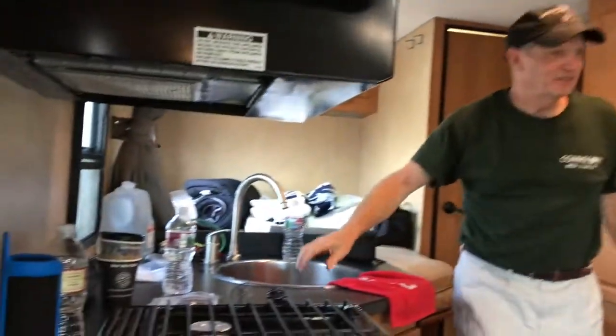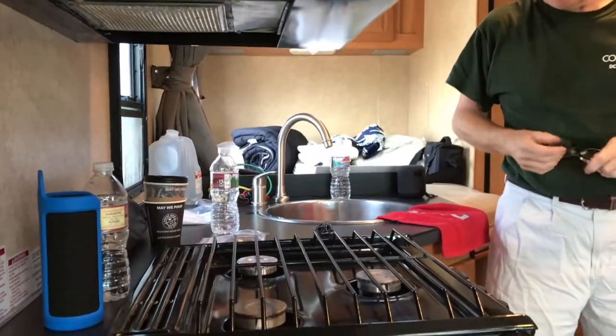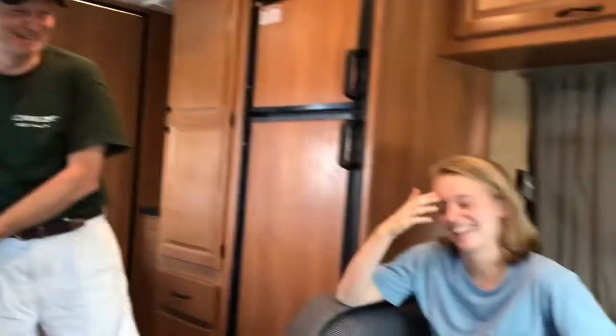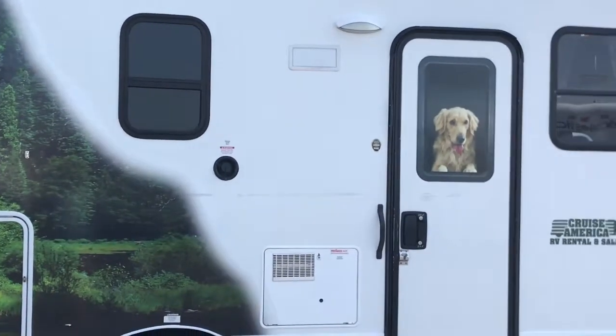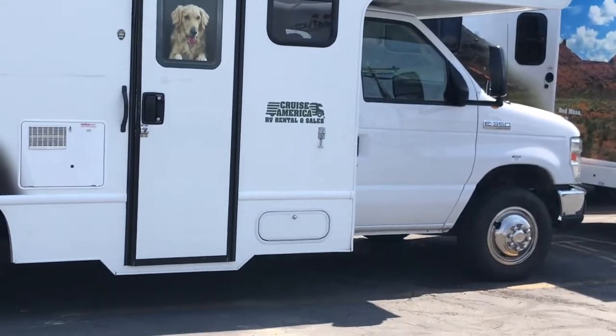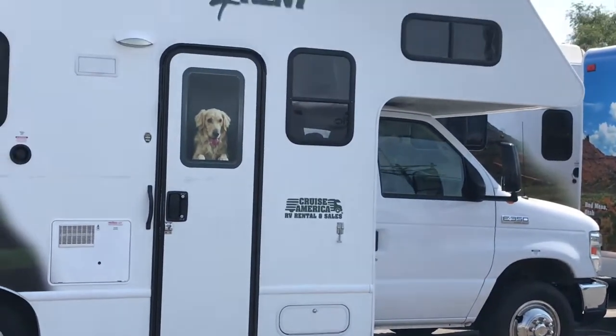We've got our bedroom, our kitchen, all four corners, our dining room, and my bed. We are gonna head to Idaho today and then we are going to Yellowstone tomorrow.